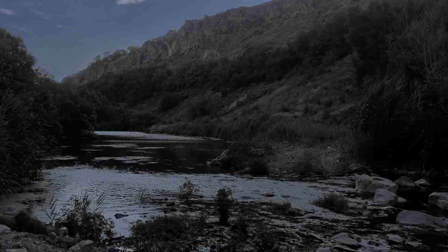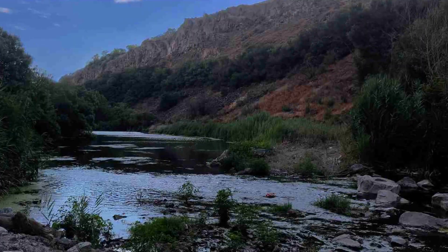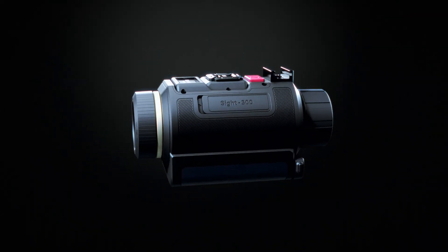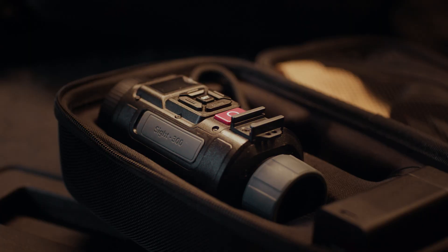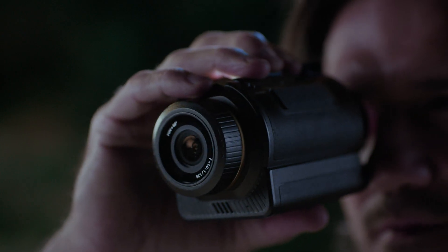Imagine stepping into darkness and watching the world unfold — sharp, clear, alive. This is where a new standard in night vision is set. Meet the AKASO Sight 300, a groundbreaking night vision monocular that delivers full-color, tactical-grade clarity without the weight.